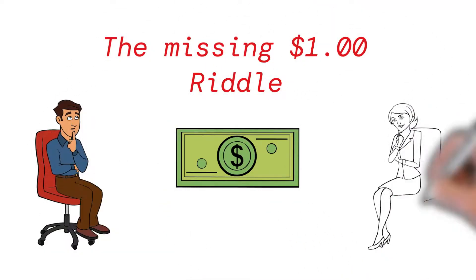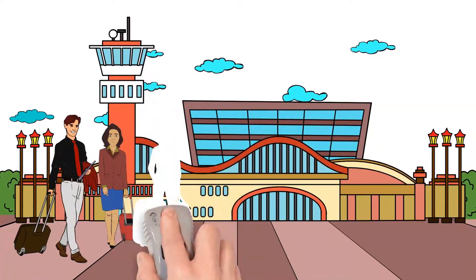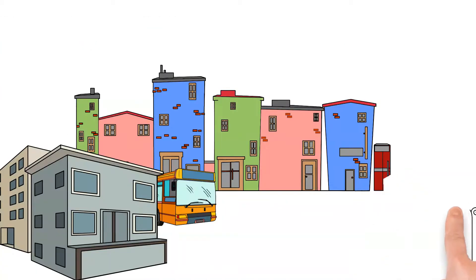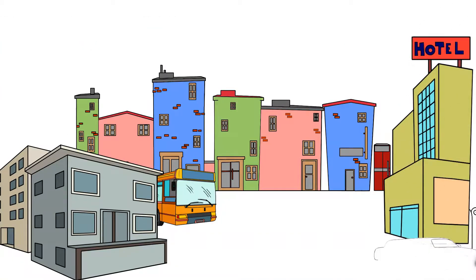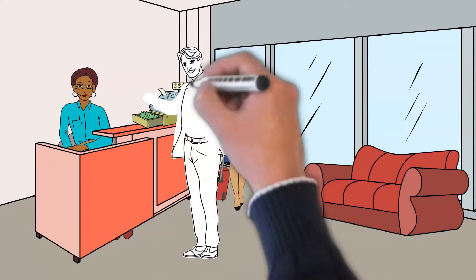Here's the riddle of the missing dollars. Three people traveling together decide that they're going to save some money by sharing a room. They drive to the hotel and after checking in, the hotel manager says the price of the room is $30.